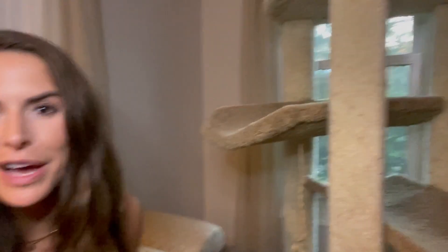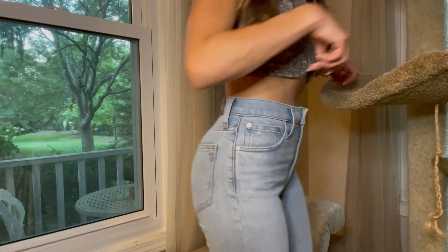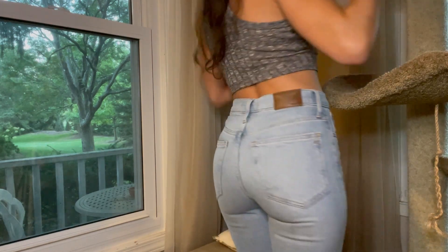Hello guys, welcome to my channel. I'm here visiting my aunt's house. You can definitely tell this is not my home due to the extremely large cat tower. This is a video all about how to get a flat tummy with a big booty.